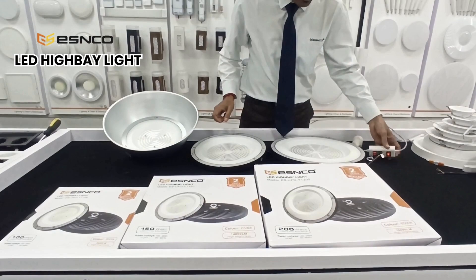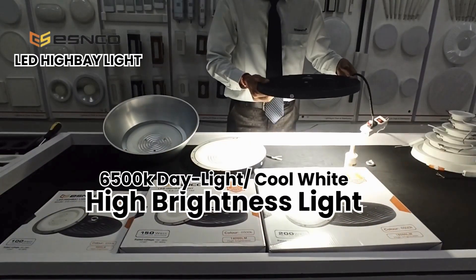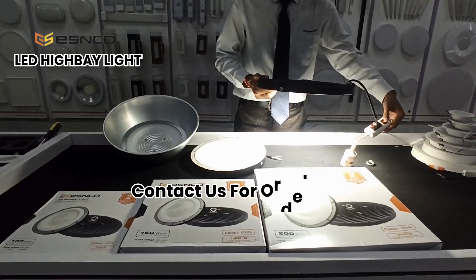Guys, you can see the brightness level is very high. So contact us to buy in bulk inquiry. Thank you.